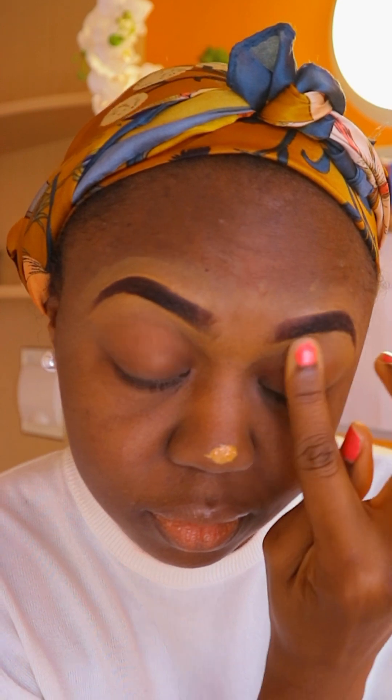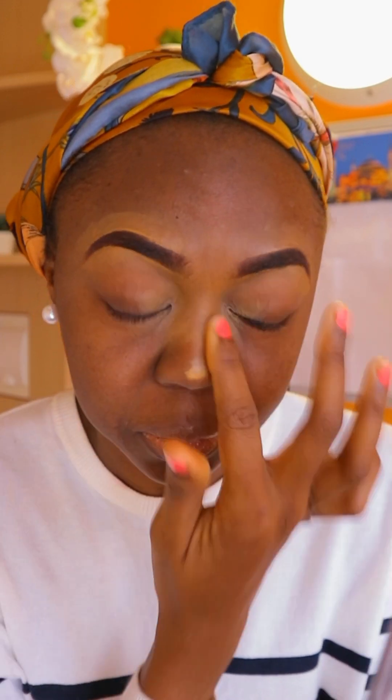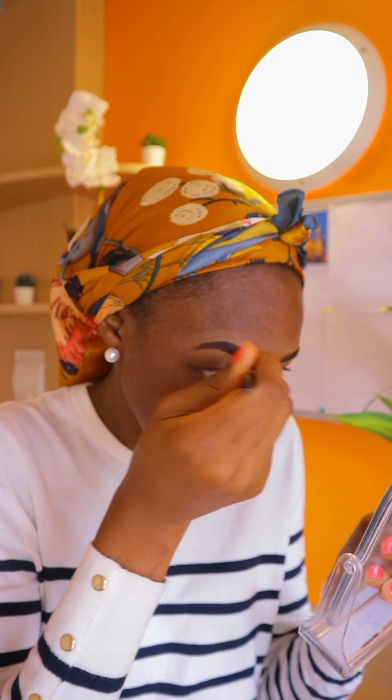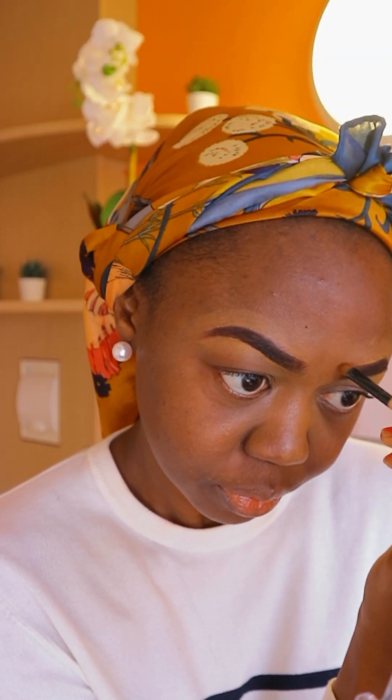If it doesn't look equal, that's okay — eyebrows are sisters, not twins. With the remaining product on my nose I'm going around my eyes. It might look like I'm putting pressure but I'm not. I'm just doing this very fast so it looks intense, but it's just gentle dabbing. Please don't put pressure on your face.